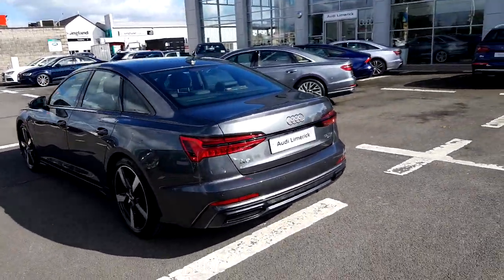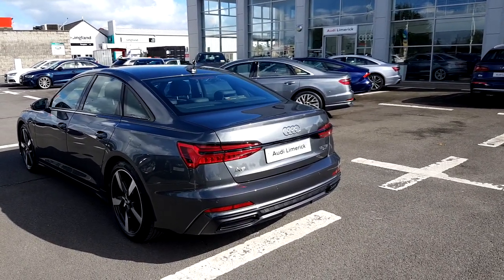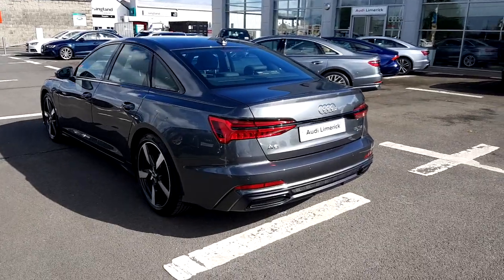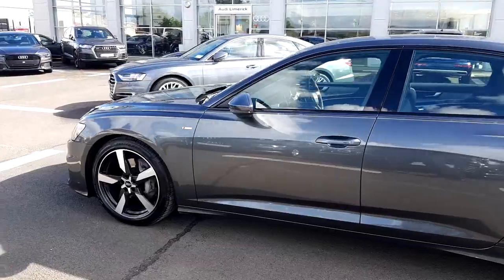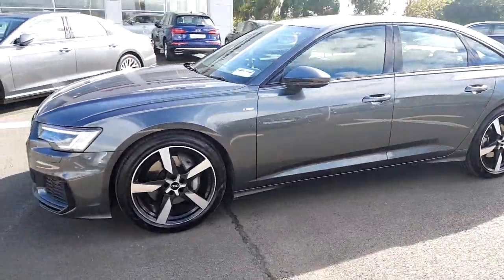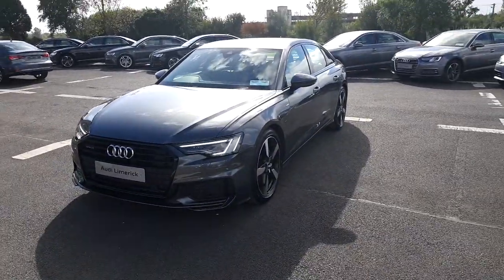This new model A6 has the sweeping rear dynamic indicators, front and rear sensors, as well as a rear camera. This A6 comes with a full 3 year manufacturer's warranty and has only 1,300km on its clock.